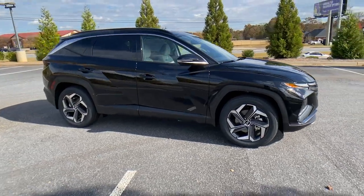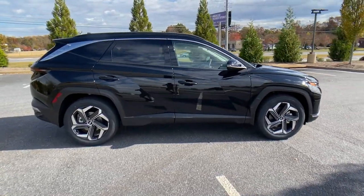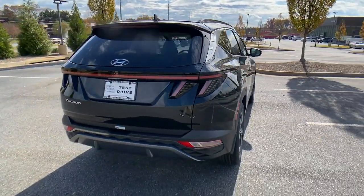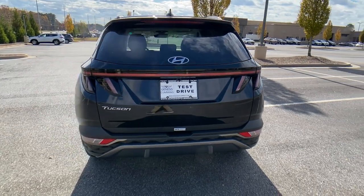Picture yourself in the 2022 Hyundai Tucson. Choose the compact crossover that delivers an outstanding combination of quality, comfort and safety, the Tucson.